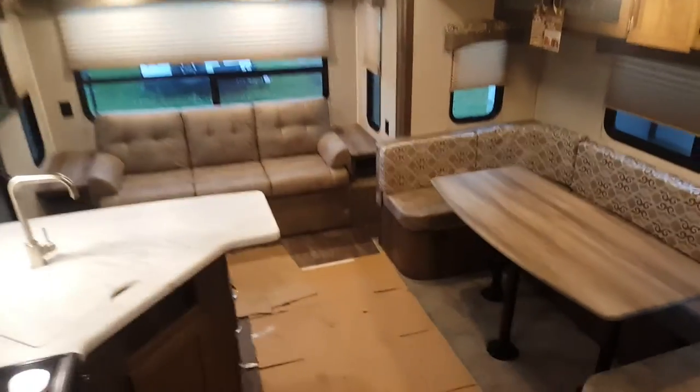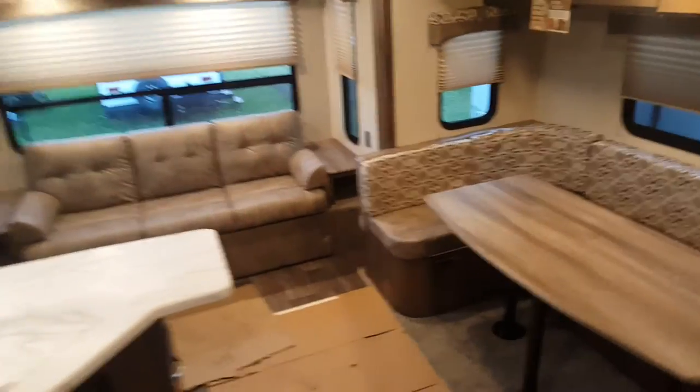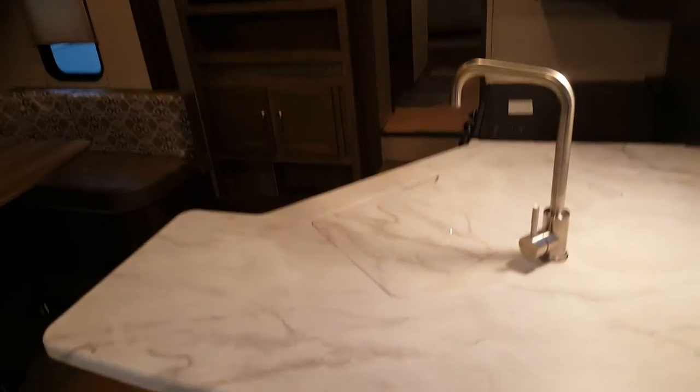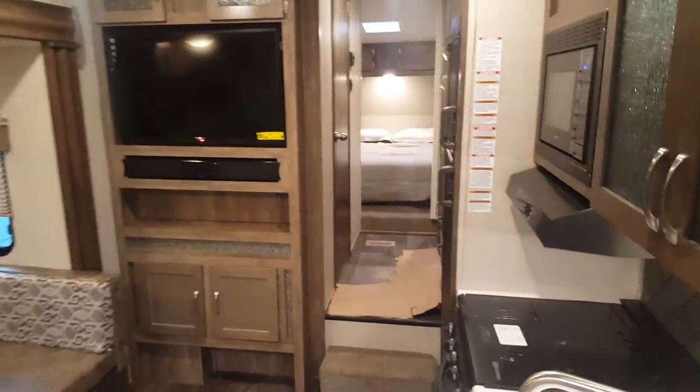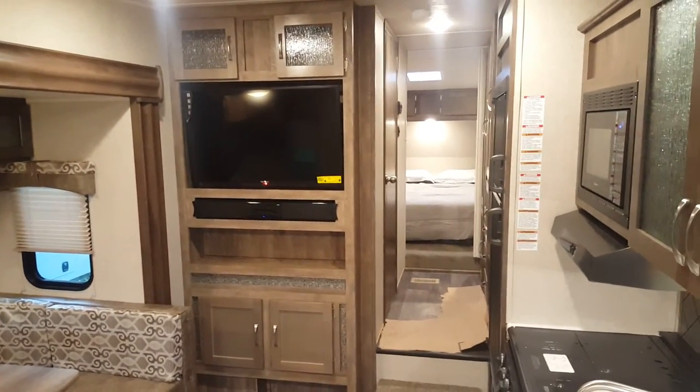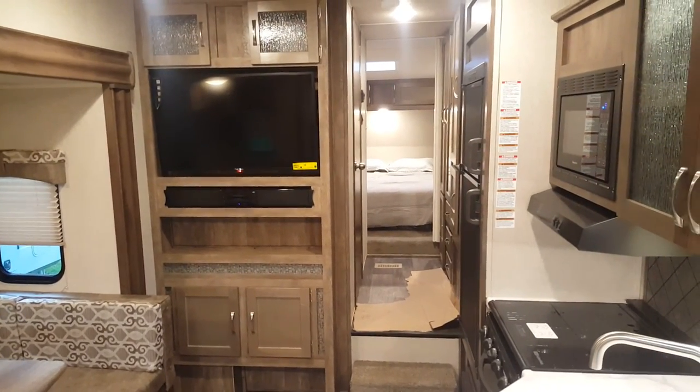So again, this is the 2018 Puma 253 FBS. We now have this unit in stock at CampOut RV in Stratford. My name is Jonathan Allen — thanks for watching our video. Come in at any time and we would love to show you through. You can view all of our available inventory on our website at CampOutRV.com, or stop in and see us anytime. Thanks again for watching — have a great day.